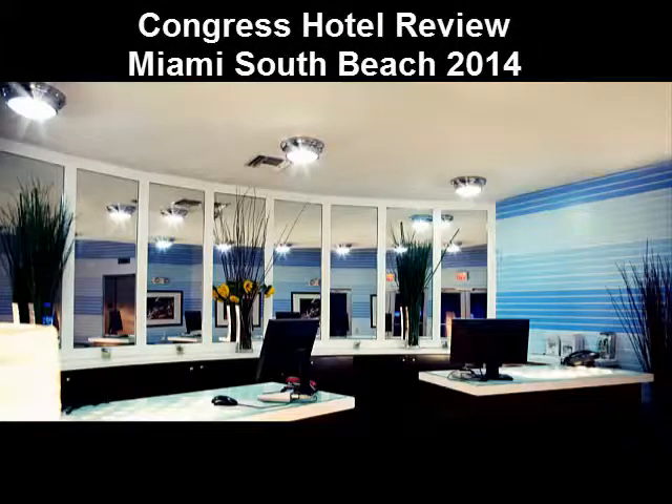This is Neil Walters. I stayed in the Congress Hotel in Miami, South Beach a couple of months ago, and I wanted to tell you about my stay there.